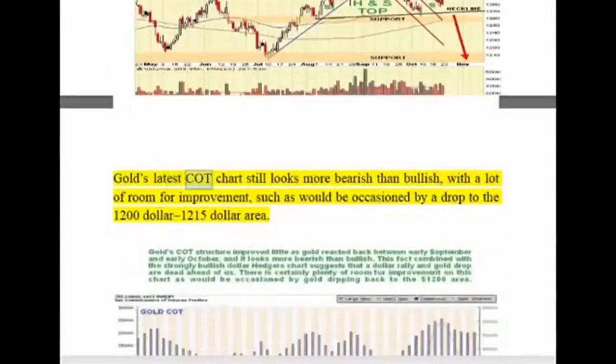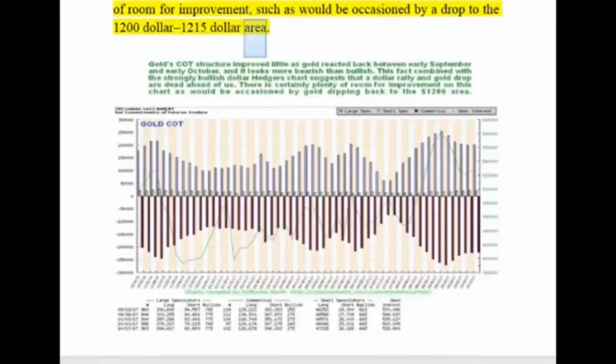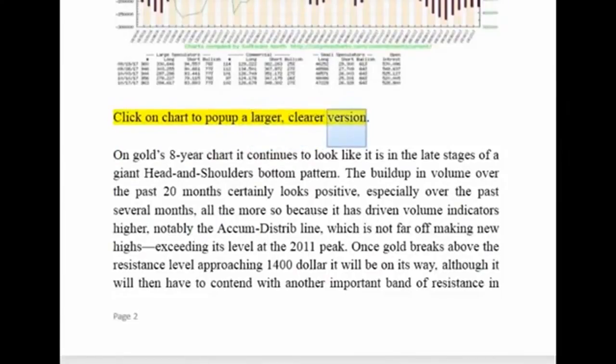Gold's latest chart still looks more bearish than bullish, with a lot of room for improvement — such as would be occasioned by a drop to the $1,200–$1,215 area. Click on the chart to pop up a larger, clearer version.